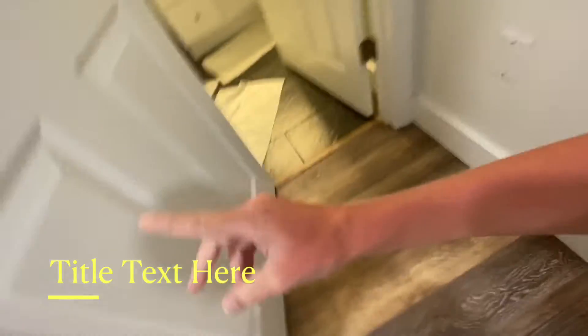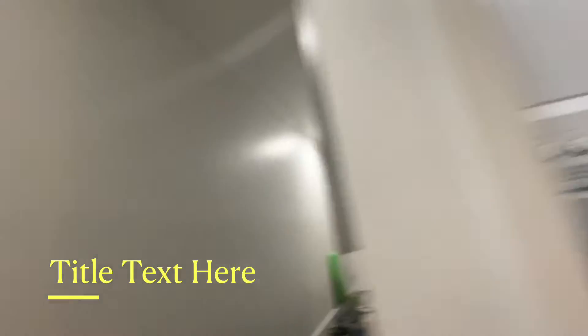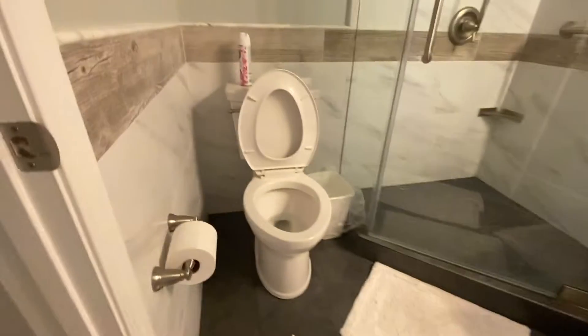All right guys, I'll snap my fingers and take you to the bathroom. We made it. Here's the laundry room. If you're wondering how to get to the bathroom — you walk down the hallway, go over here, and boom, here's my bathroom with a toilet. Let's flush it.